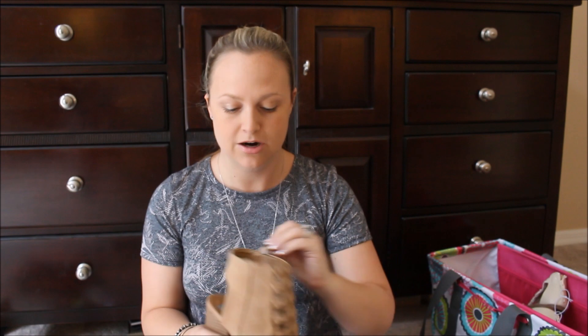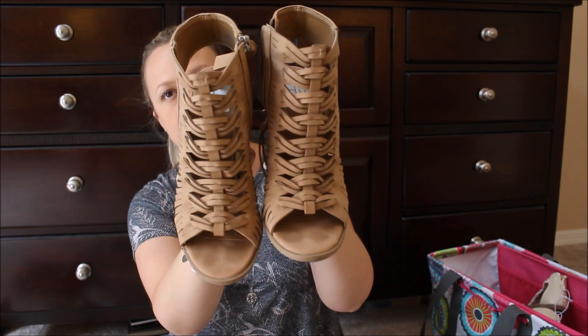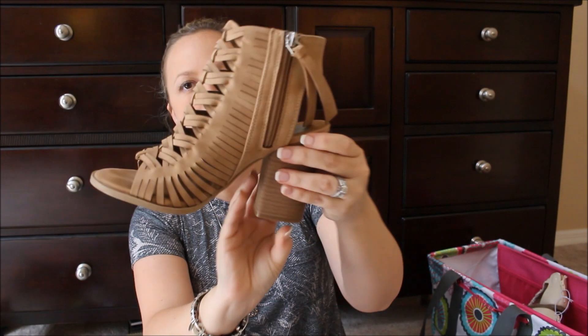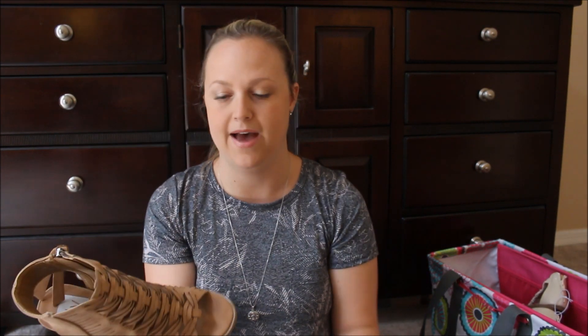About two weeks ago at Target I found these DV brand shoes that I have been wearing non-stop — literally they're dirty but I still wanted to share them. They're so cute with dresses and sundresses, a really fun little wedge, and on the inside there's a tassel zipper. I love these. They are my new favorite go-to. I've been wearing the heck out of them — super dirty but they're my favorite.